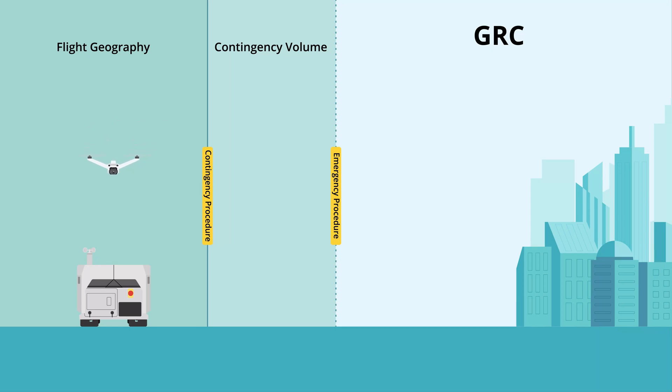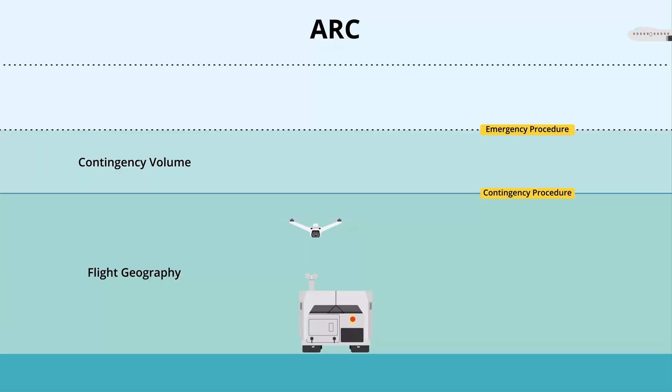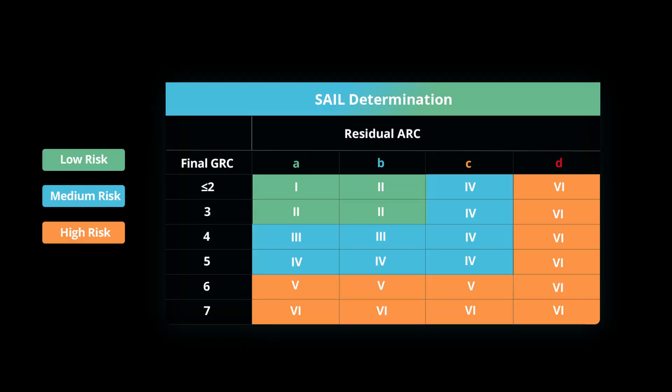Ground risk class refers to the process of evaluating and mitigating the risk that the drone operation might have on causing damage to the ground. Similarly, air risk class evaluates the conditions to prevent the drone from flying into manned aircraft airspace and avoid other obstacles in the air. Once we have completed the GRC and ARC, we can determine SAIL, which stands for Specific Assurance Integrity Level. It's a combination of ground risk and air risk after mitigation has been implemented.